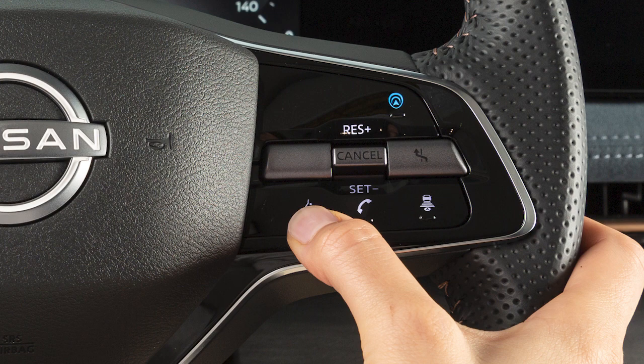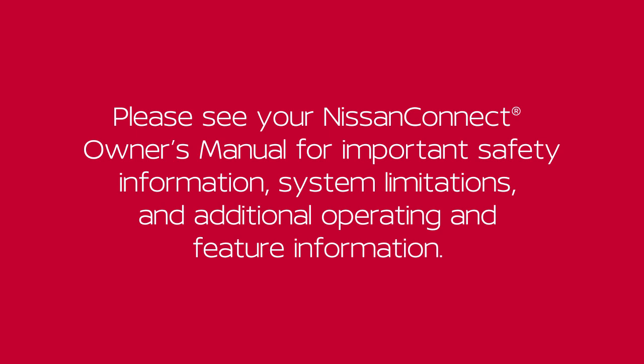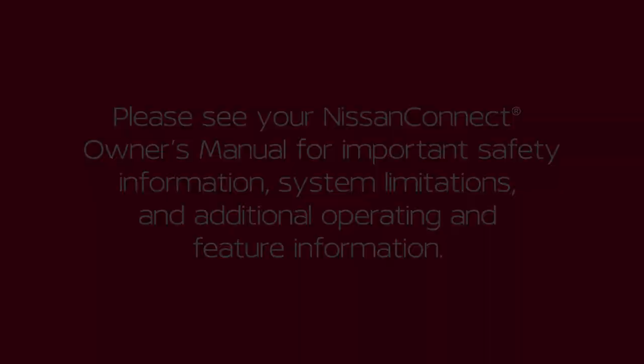Press and hold this button to cancel voice recognition. Please see your Nissan Connect Owner's Manual for important safety information, system limitations and additional operating and feature information.